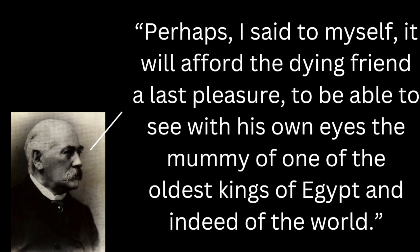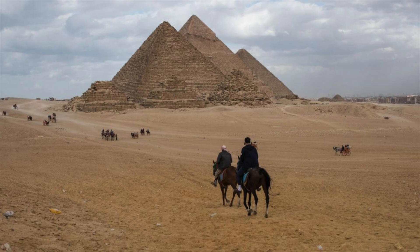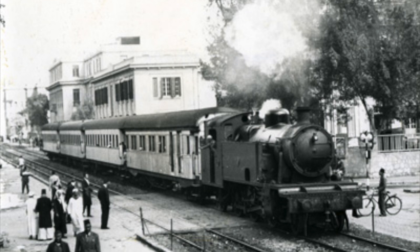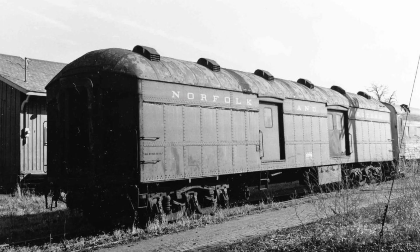In his own words: 'Perhaps I said to myself, it will afford the dying friend a last pleasure to be able to see with his own eyes the mummy of one of the oldest kings of Egypt and indeed of the world.' But their journey back to Cairo went hilariously wrong. They had ridden to Saqqara on donkeys, so the king was placed in an ancient coffin freshly turned up by nearby excavations, and laid diagonally in front of Emil on his donkey. It took them two hours to reach the nearest railway station, arriving just minutes before the train was due to leave for Cairo. The railway officials were understandably a bit surprised by the brothers' traveling companion, so the Brugsch brothers told them he was just an old village magistrate from the village of Saqqara, and together with the mummy they all boarded the baggage car, since the brothers didn't want to let their eyes off it.